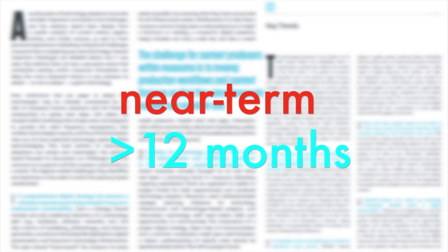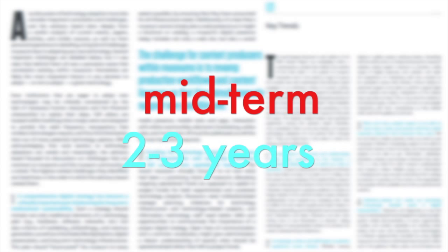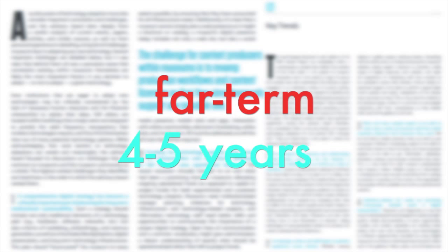Those in the near-term horizon are likely to be adopted within the next 12 months. The mid-term horizon suggests two to three years until a technology is mainstream, and the far-term horizon technologies are four to five years away.